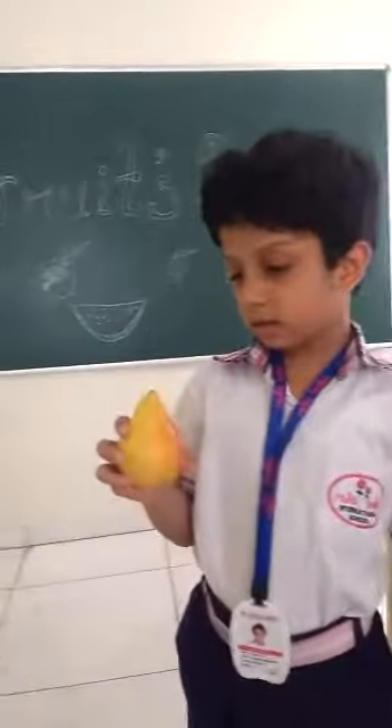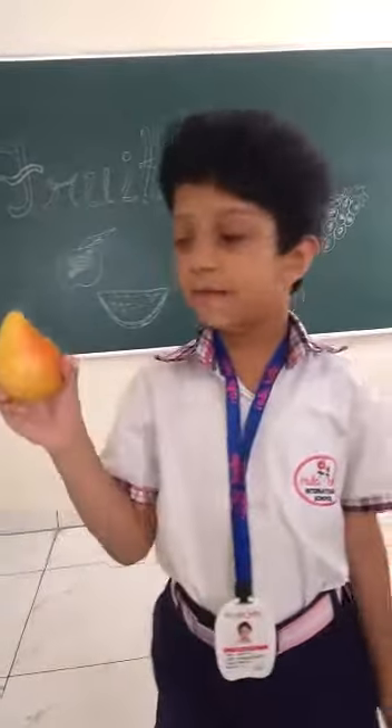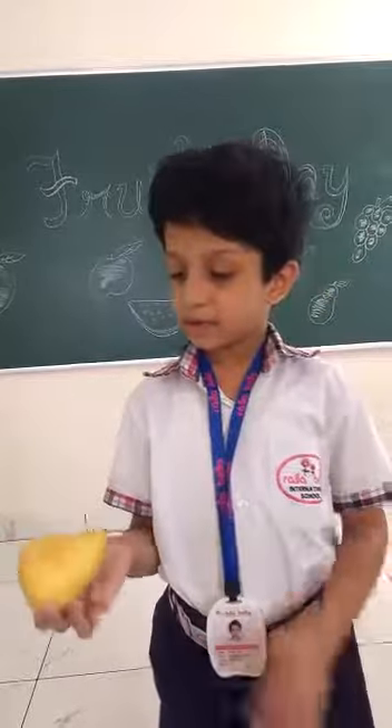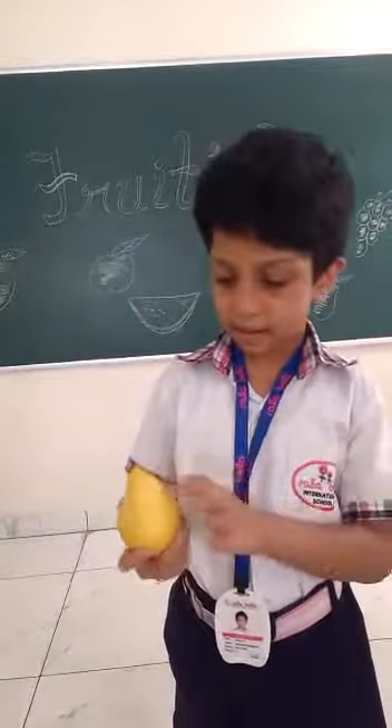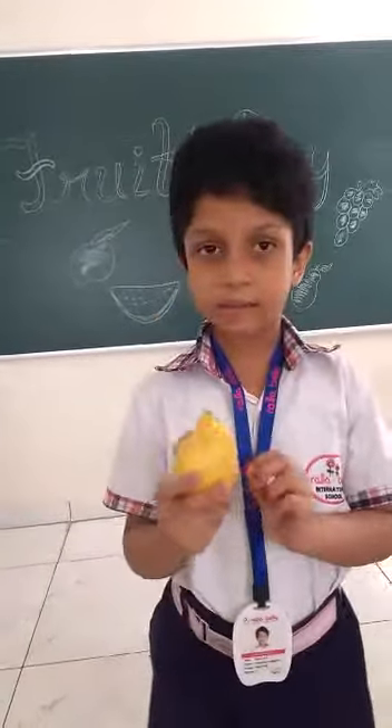This is pear. It originated from Peru, Asia and Africa. Its shape is teardrop. Its colors are green, yellow, green-yellow, or red and brown.